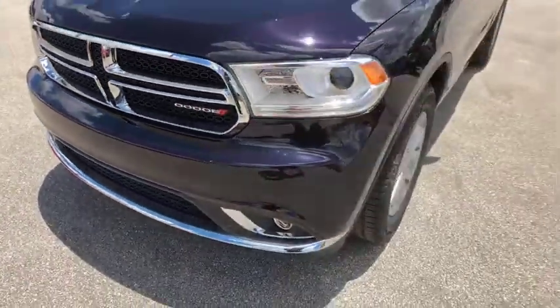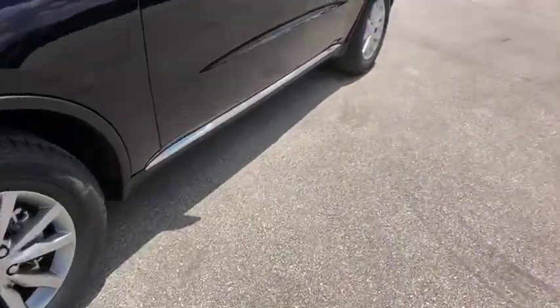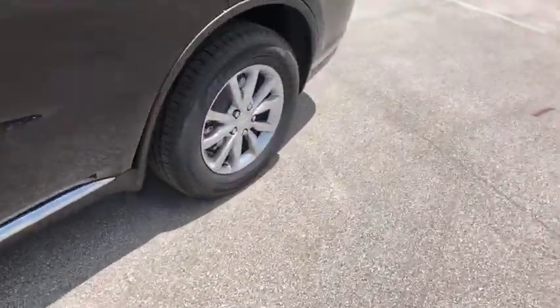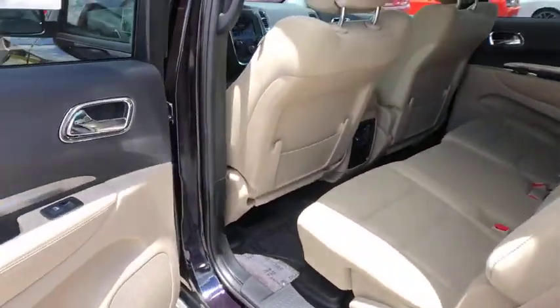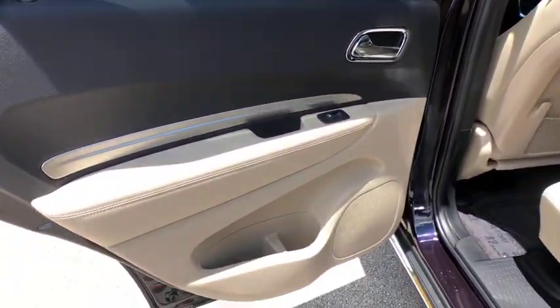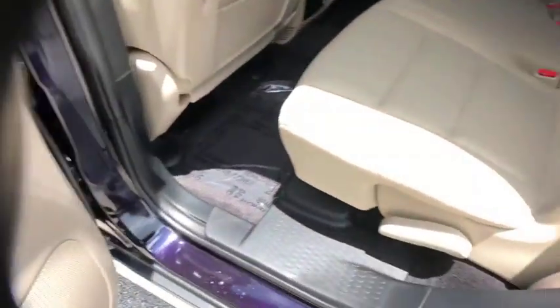This vehicle has less than 100 miles. Here are some of this vehicle's great options: power liftgate, traction control, leather-wrapped steering wheel, dual airbags, power steering, alloy wheels, four-wheel disc brakes, center armrest.